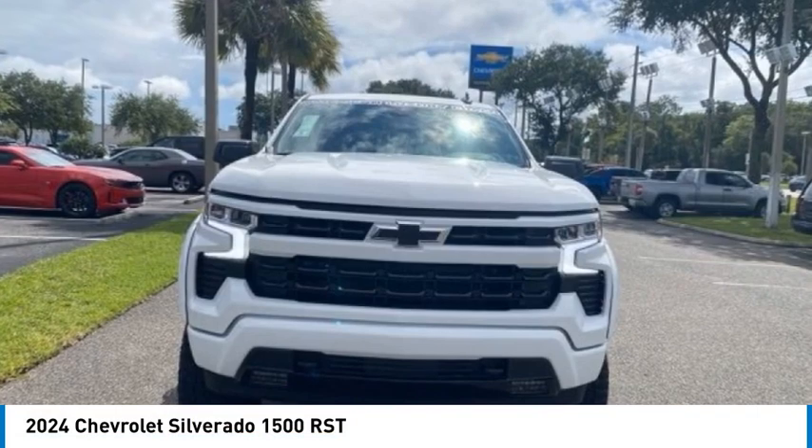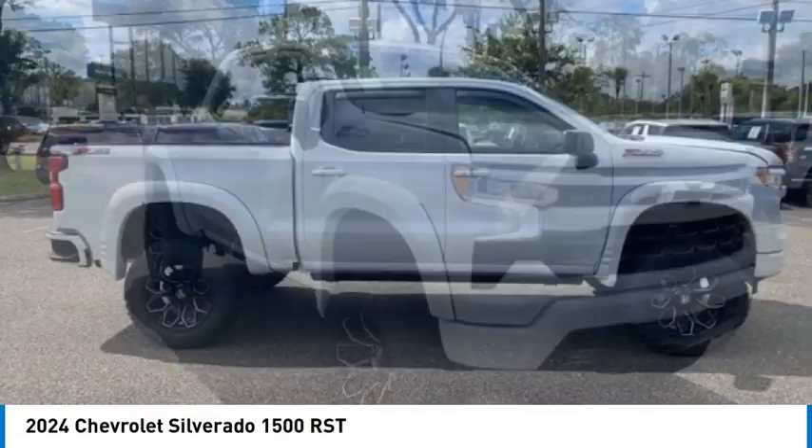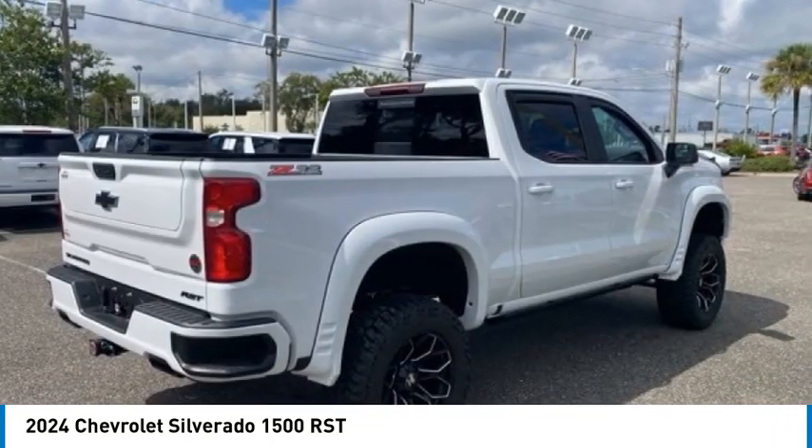Make a great choice today with the 2024 Silverado 1500. The Chevy Silverado 1500 has the lowest cost of ownership of any full-size pickup.